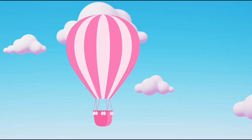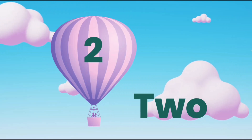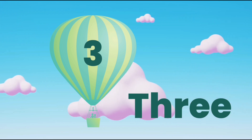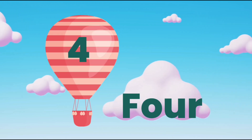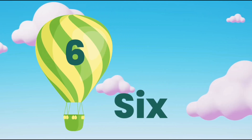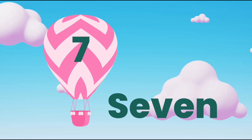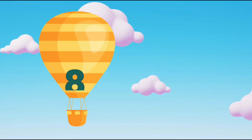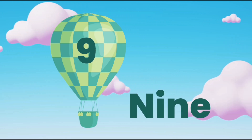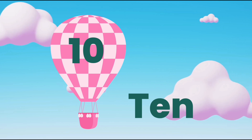Let's sing with spelling! 1-O-N-E-1, 2-T-W-O-2, 3-T-H-R-E-E-3, 4-F-O-U-R-4, 5-F-I-V-E-5, 6-S-I-X-6, 7-S-E-V-E-N-7, 8-E-I-G-H-T-8, 9-N-I-N-E-9, 10-T-E-N-10.